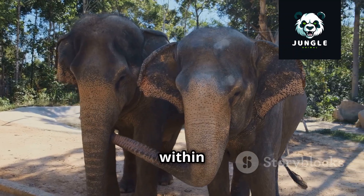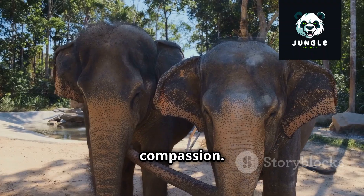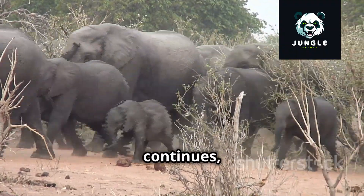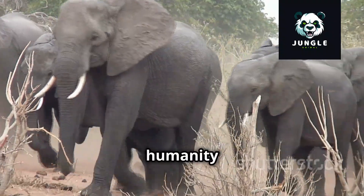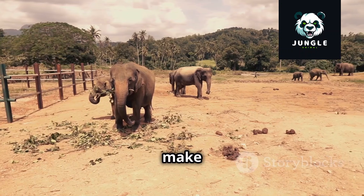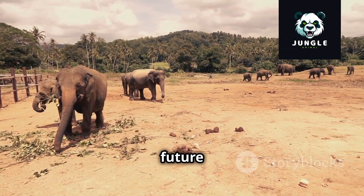This hopeful future is within reach if we act now, with urgency and compassion. By working together, we can ensure that the story of elephants continues — a testament to the power of conservation, the resilience of nature, and the enduring bond between humanity and the natural world. Let us strive to make this vision a reality, for the sake of elephants and for the future of our planet.